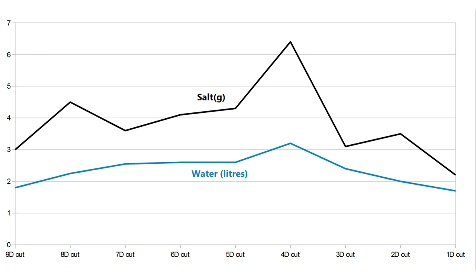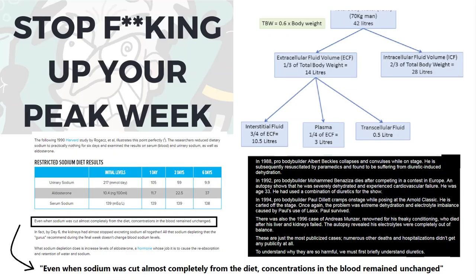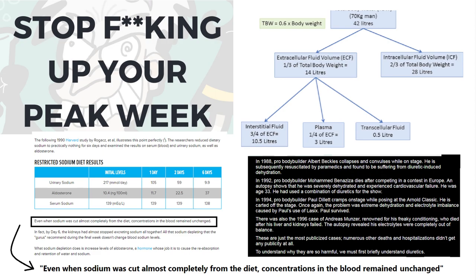One more graph before we get to the results: this is water and salt intake. I'd already decided to do a toned-down version of the recommendations I'd read, but after further reading I almost scrapped it completely. It's supposedly an outdated method not backed by science and quite dangerous for your health. The idea is that changing sodium levels controls water retention. My normal day was three grams of sodium; the article suggested six to seven grams or more, then a taper — it seemed like overkill, so the only thing I did was drop sodium slightly in the final few days.